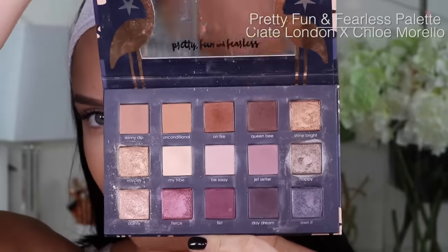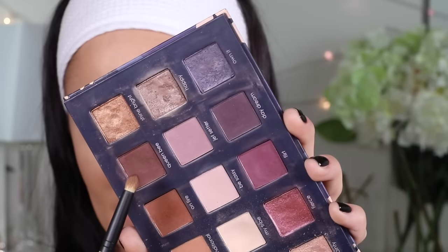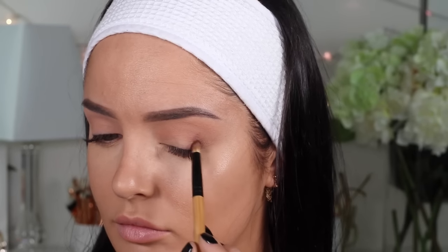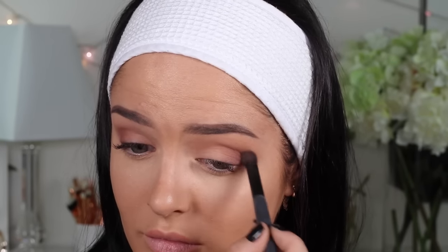I'm going to use my Pretty Fun Fearless palette — my very own palette. I'm going to put the pale shade all over the lid and in the crease. My favorite transition color is Skinny Dip. Let's take Queen B. Blend and buff that in.